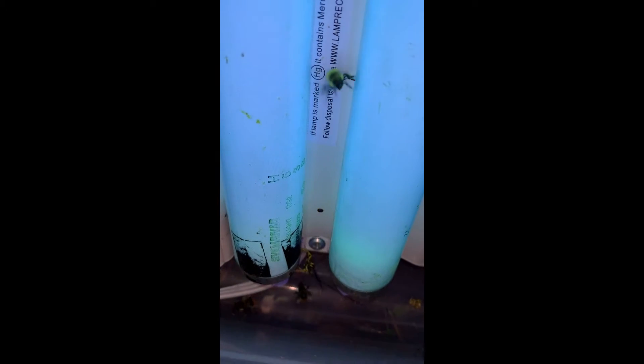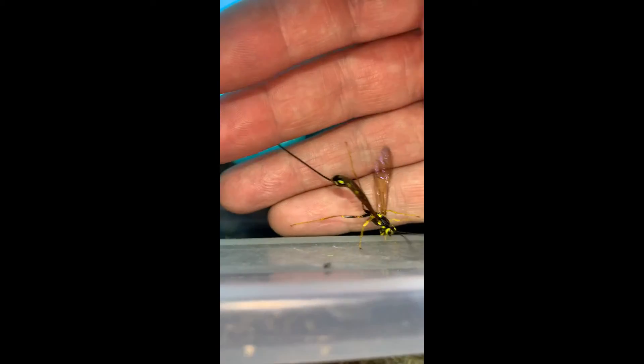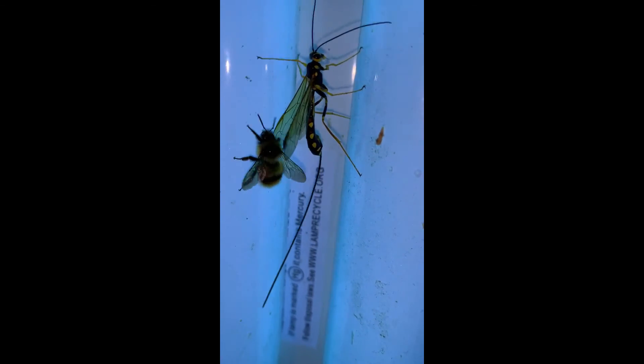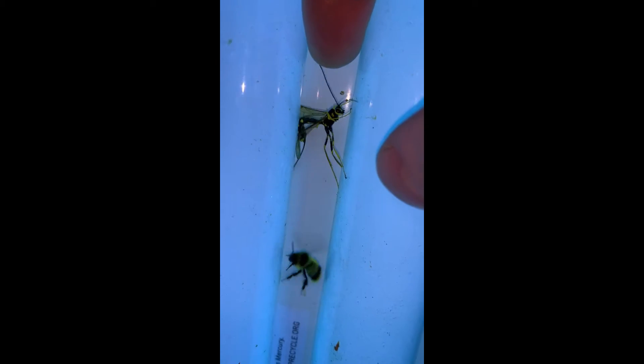Quite a few bumblebees flying around the blacklight here tonight, but what I'm excited about is this ichneumon wasp. I've been seeing these guys fly around my windows in the upper level quite a bit lately, but I've not been able to see one up close yet. It's not a species that I saw at the old house.